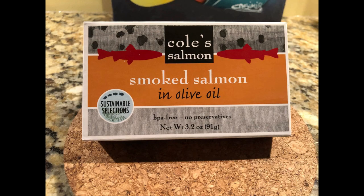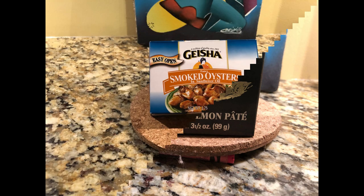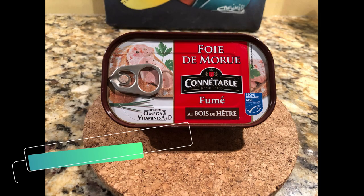The American Heart Association recommends that everyone eats fish, particularly fatty cold-water fish, at least twice a week.